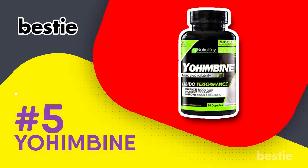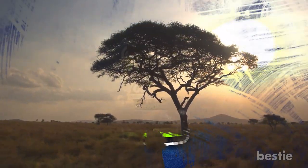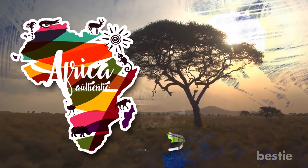5. Yohimbine. Never heard of this substance before? That's okay, because we're here to give you the rundown. Yohimbine is the name of a substance found in the bark of a specific type of tree native to Central and Western Africa.